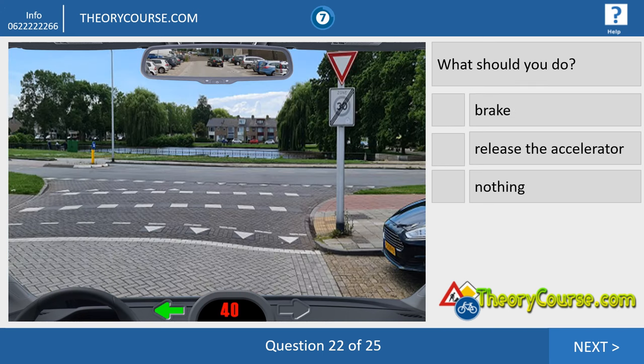Question twenty-two. We want to turn left and we drive 40 kilometers per hour. We have to brake and change to the second gear. If there is no oncoming traffic from the left or the right, we can continue. If there is traffic from the left or the right, then we have to stop.